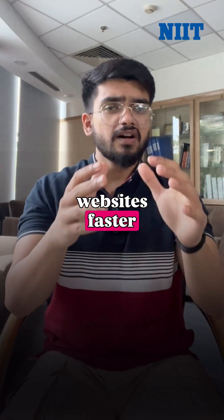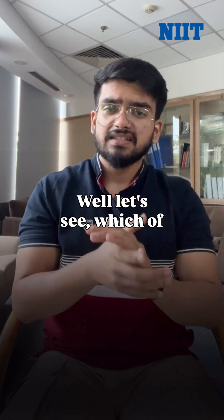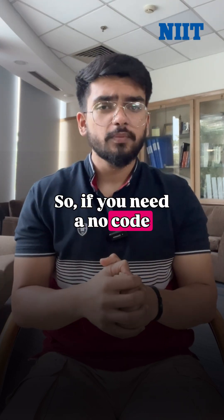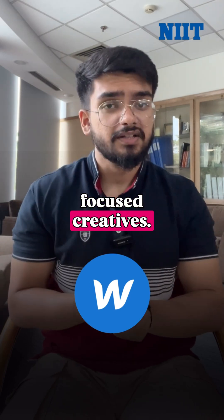Do you also want to build websites faster without getting stuck? Let's see which of these five tools can match your needs. If you need a no-code builder for clean, responsive sites, Webflow is perfect for design-focused creators.